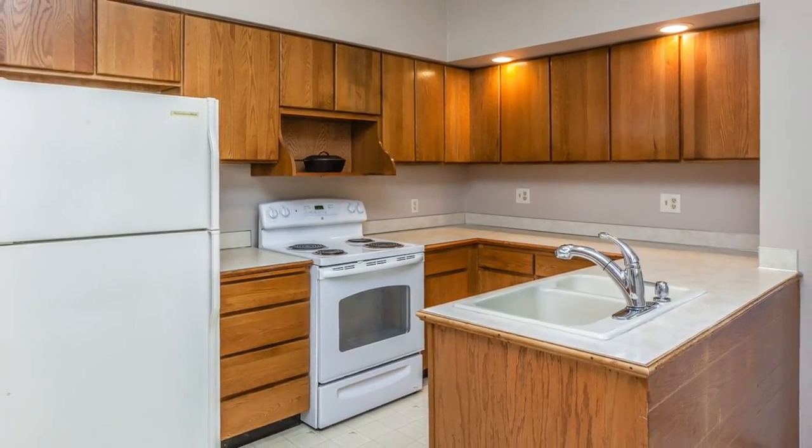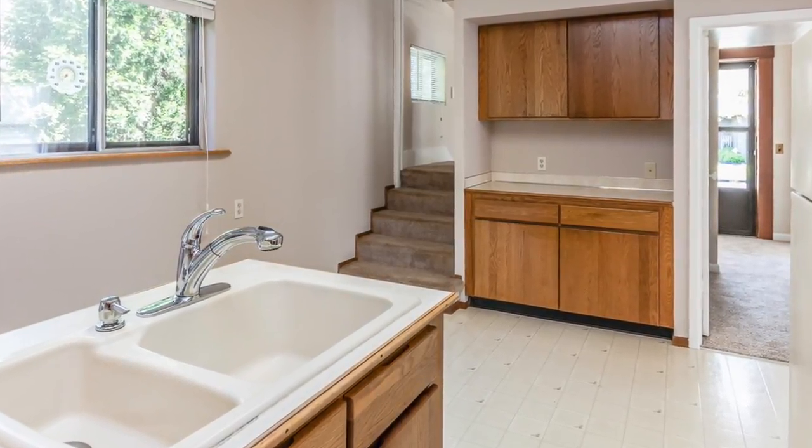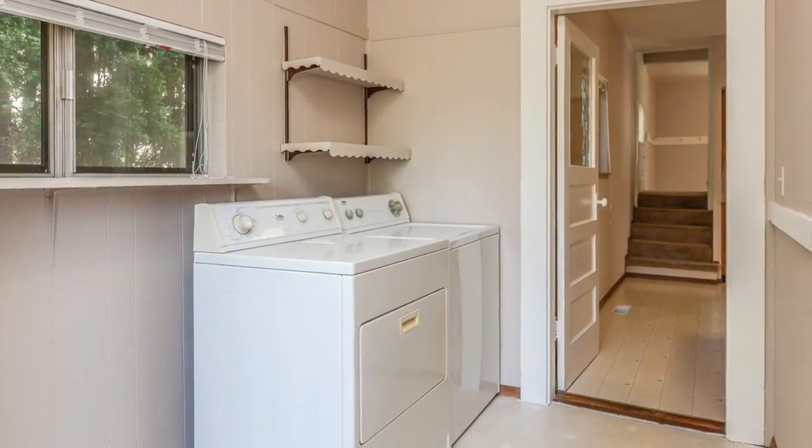The kitchen is in wonderful condition, with enough space for a creative remodel if desired. There is a separate laundry room off of the kitchen, with washer and dryer.